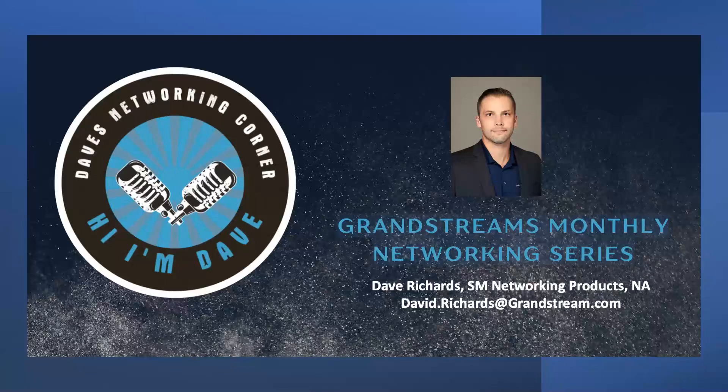Good morning and welcome everyone to the newest installment of Dave's Networking Corner. I am really excited for today's episode because we finally get to discuss the latest series of products from Grandstream, the GCC series. So let's dive right in and explore how the GCC series can transform your business communications and network.